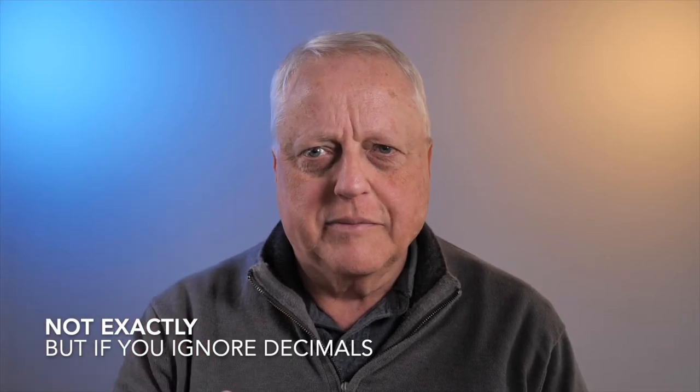Hey everybody, welcome back. We had a really nice weekend last weekend. Saturday was gorgeous, got slightly above 80 Fahrenheit. I think it topped out at 82 degrees Fahrenheit, which is interesting because 82 degrees Fahrenheit is 28 degrees Celsius, so the digits are flipped.